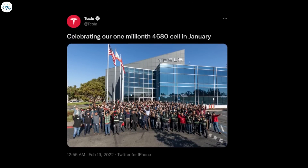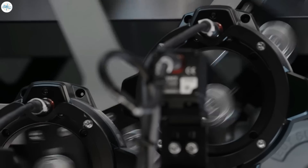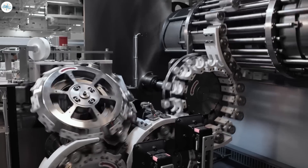However, industry researcher Benchmark Mineral Intelligence estimated that 1 million 4680 cells are only enough for about 1,200 Tesla Model Ys. Tesla has been installing the 4680 battery packs in some Model Ys manufactured at the company's new facility in Austin, Texas.